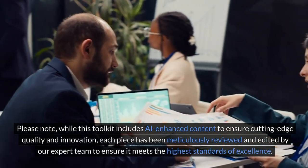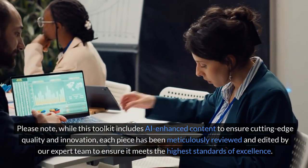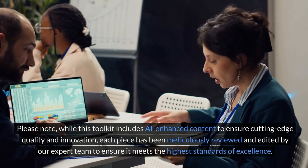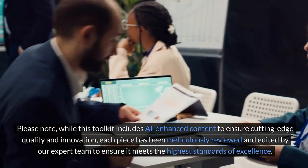Please note, while this toolkit includes AI-enhanced content to ensure cutting-edge quality and innovation, each piece has been meticulously reviewed and edited by our expert team to ensure it meets the highest standards of excellence.